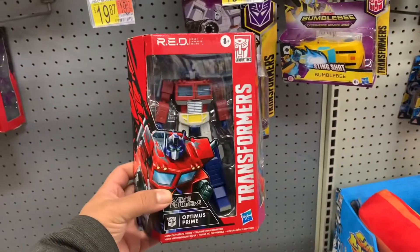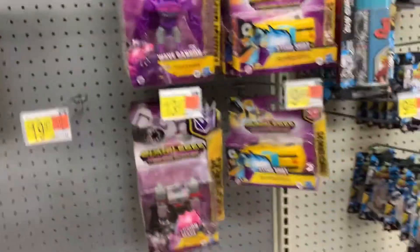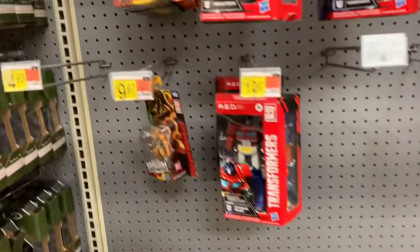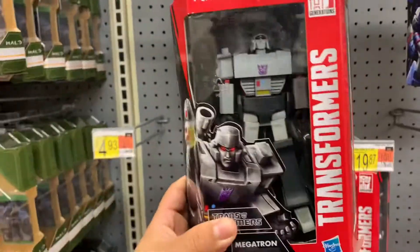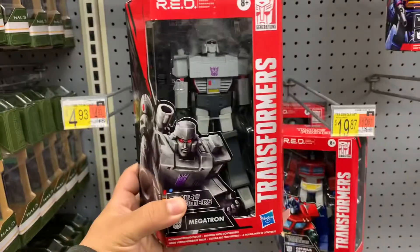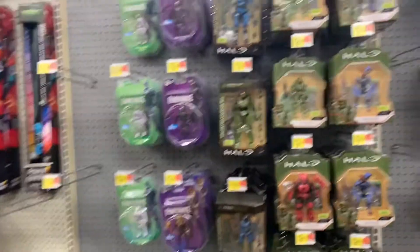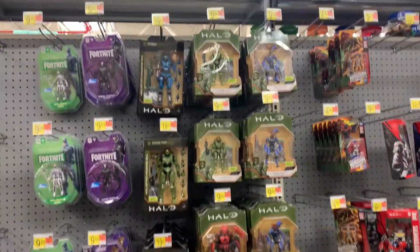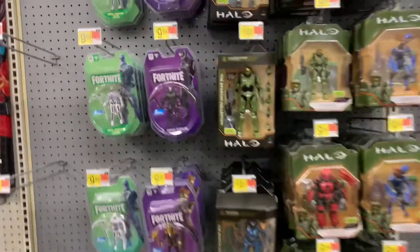Oh, and they have these guys — these guys look cool. They have a bunch of them actually. Optimus Prime, Megatron — that's what I'm talking about. I know me some Megatron. Oh, this looks heavy. Halo, you know.